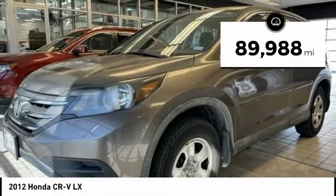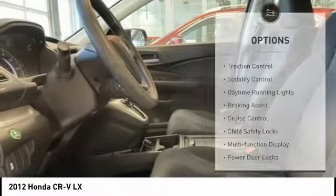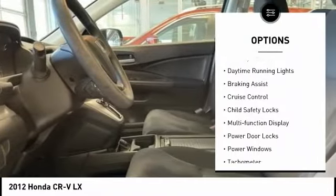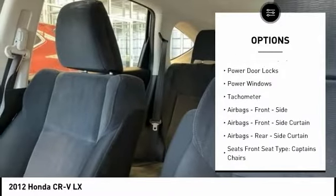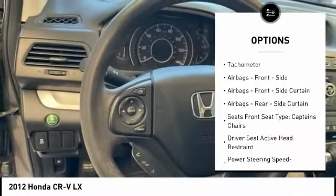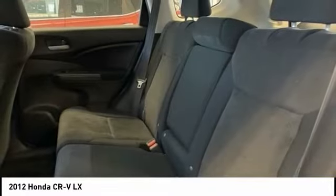This vehicle has less than 90,000 miles. Here are some of this vehicle's great options: traction control, stability control, daytime running lights, braking assist, cruise control, child safety locks, multifunction display, power door locks, power windows, and tachometer.